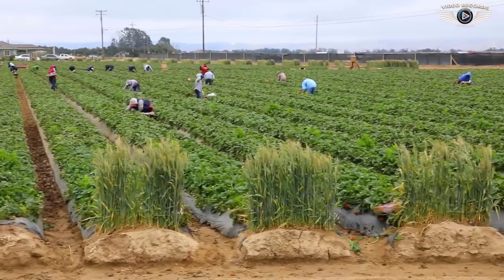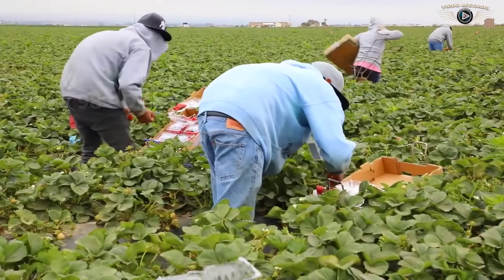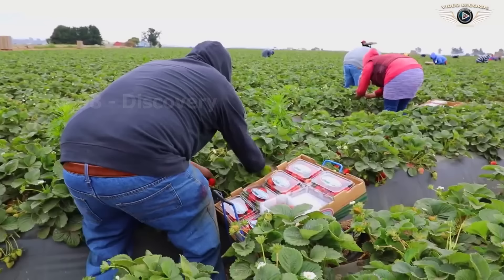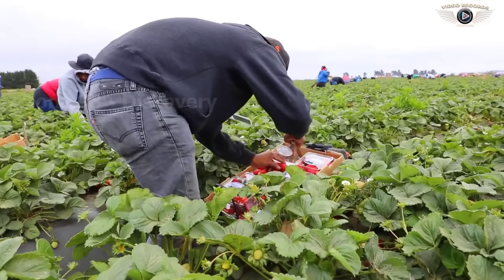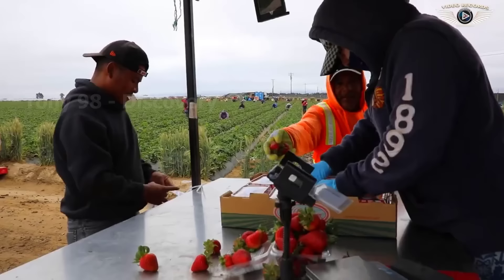Here's what's going on at a strawberry farm in California. Millions of strawberries will be picked and placed in plastic trays before being transported to the gathering site. Today, California is home to 90% of the strawberry production in the United States. The income of these workers is calculated according to the number of boxes of strawberries they pick. Every time a strawberry harvest takes place, about 110,000 workers flock to California to work.